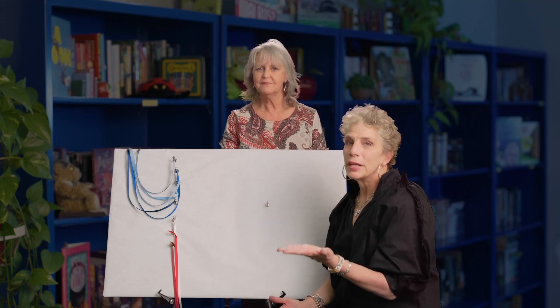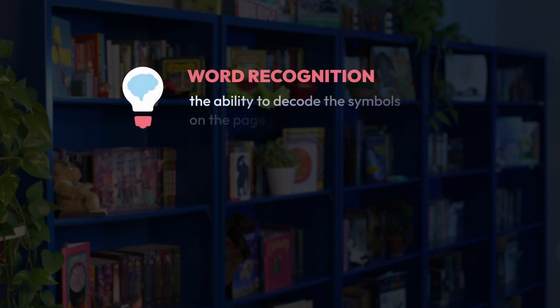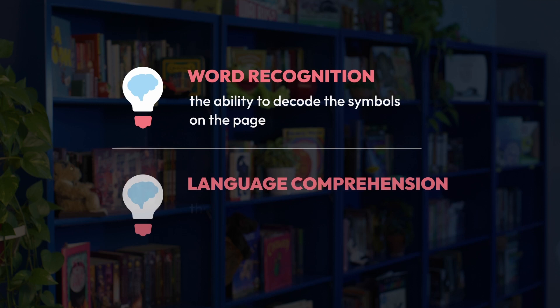Comprehension. Reading comprehension is the ability to read text, process it, and understand its meaning. This understanding relies on two broad interconnected abilities: word recognition, which is the ability to decode the symbols on the page, and language comprehension, which is the ability to make meaning of those words and sentences.